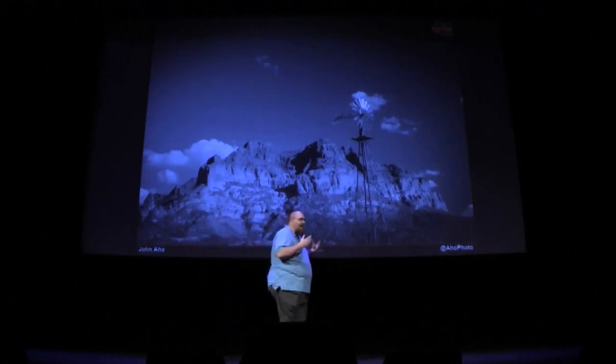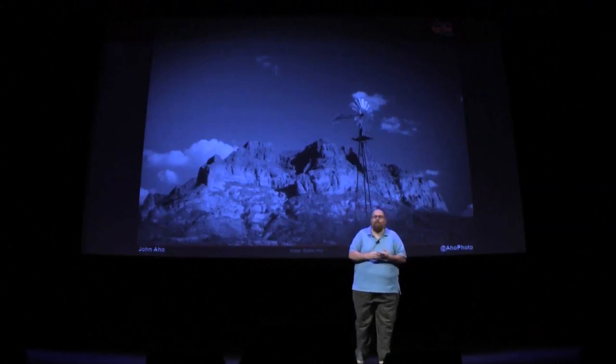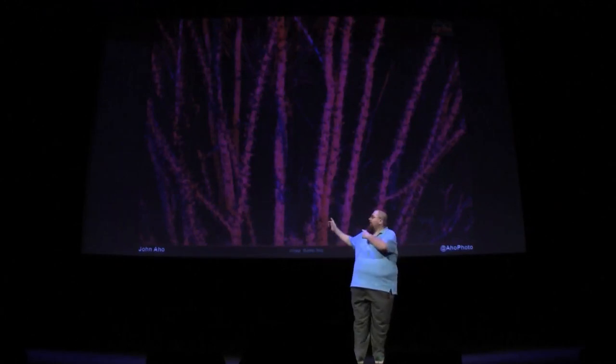So what I did is I made a bunch of high-power LED lights. Each one has four one-watt colors in them, and I found interesting stuff to shoot and then I made the magic happen.